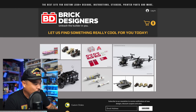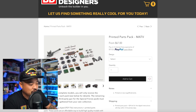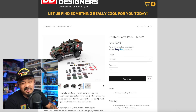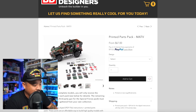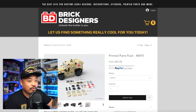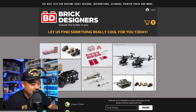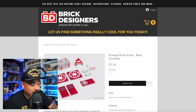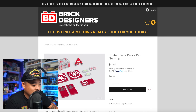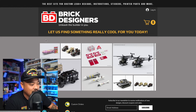Brick Designers — I don't know if they have anything special for today. They do a lot of instructions and printed parts packs, and do partnerships with other companies to offer printed versions of specific sets. They also have the gunship printed parts pack with the correct torso — I recommend that if you want to do it right. I have three of them. They sell instructions, stickers, and printed parts. Let me know if you bought anything from any of these places, or if you broke your wallet too!